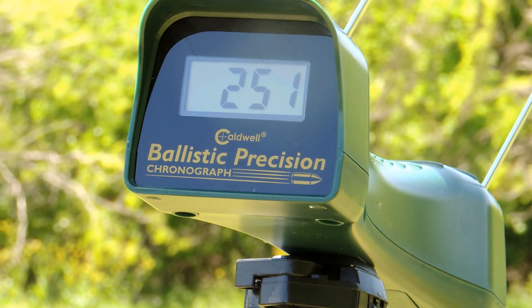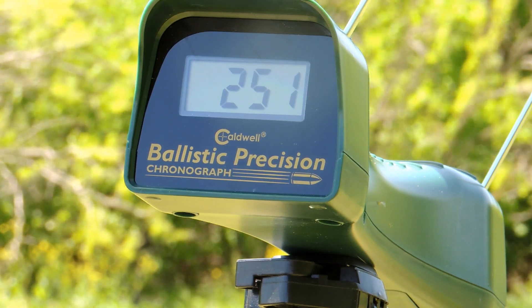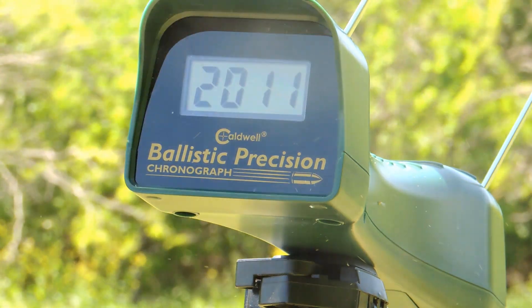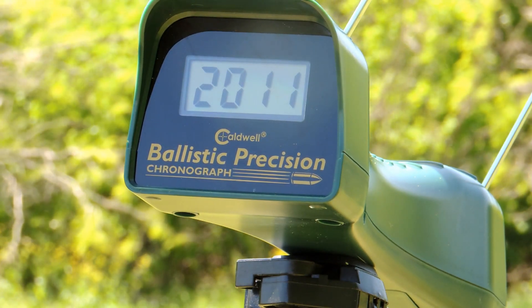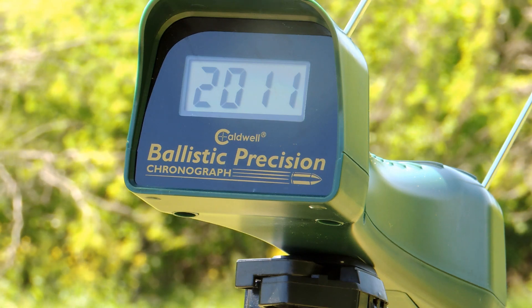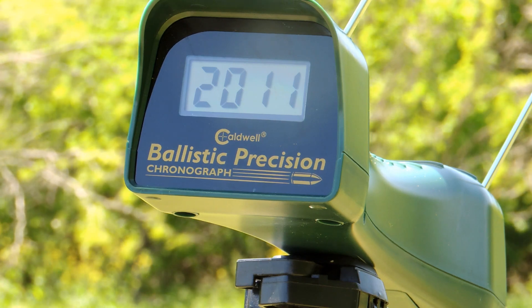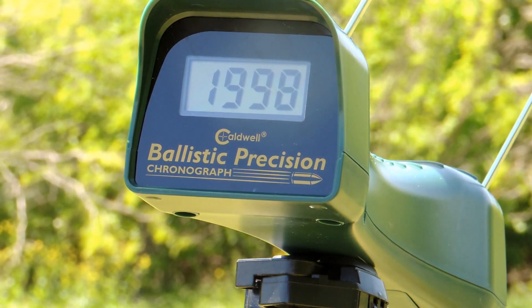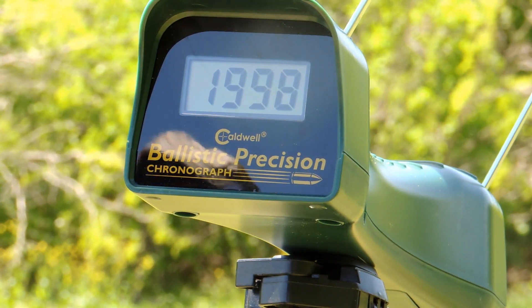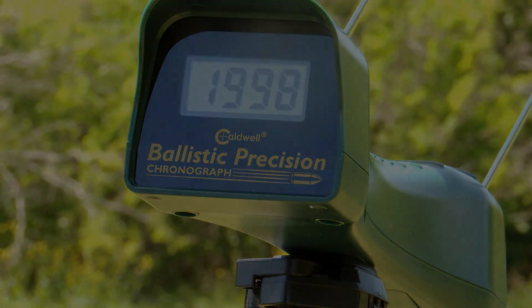Here goes the snubby Judge. Yeah, that ain't going no 2000 feet per second either. 1990? Is this thing on meters? That's it — that's you. Thank you.